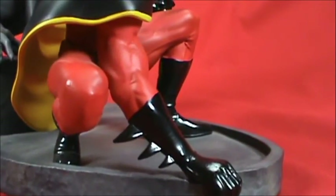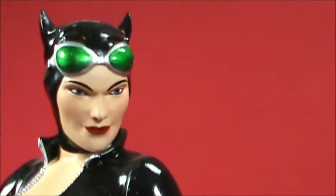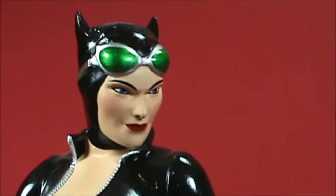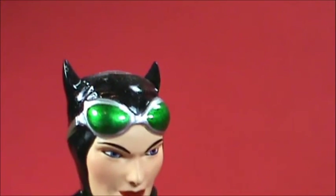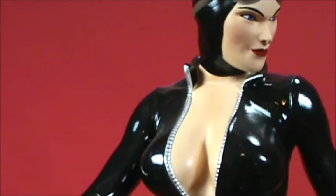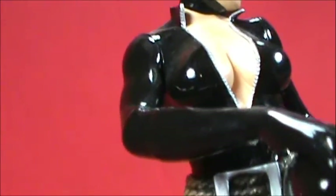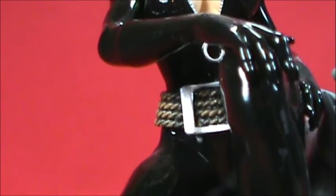Catwoman is sculpted very, very well — very voluptuous. Her face is a little off to me; she almost looks older than I think she should be. I like it better when they give Catwoman some tufts of hair sticking out from underneath her goggles. Something is just a little off in the face — not horrible, but not quite right. They gave her a belt almost like her whip, which is a bit of a 90s look for her.